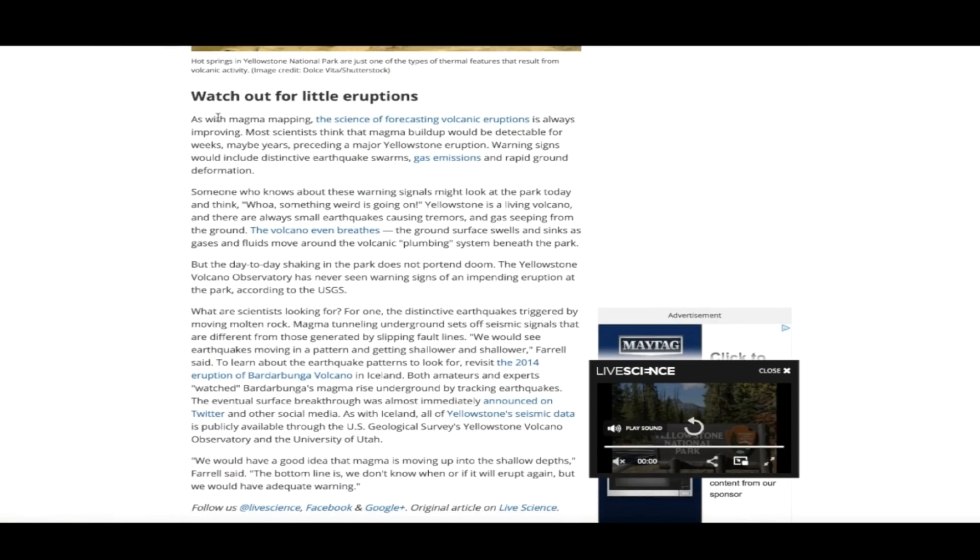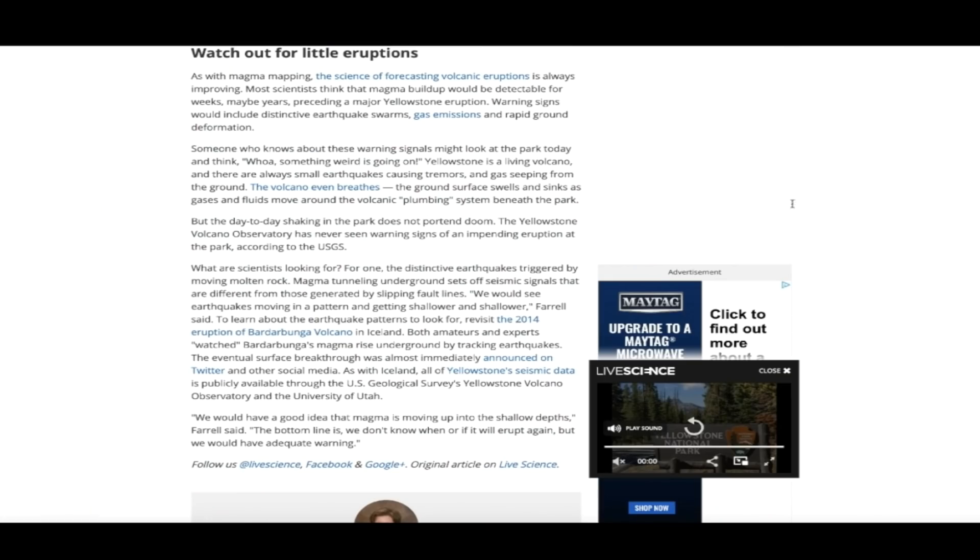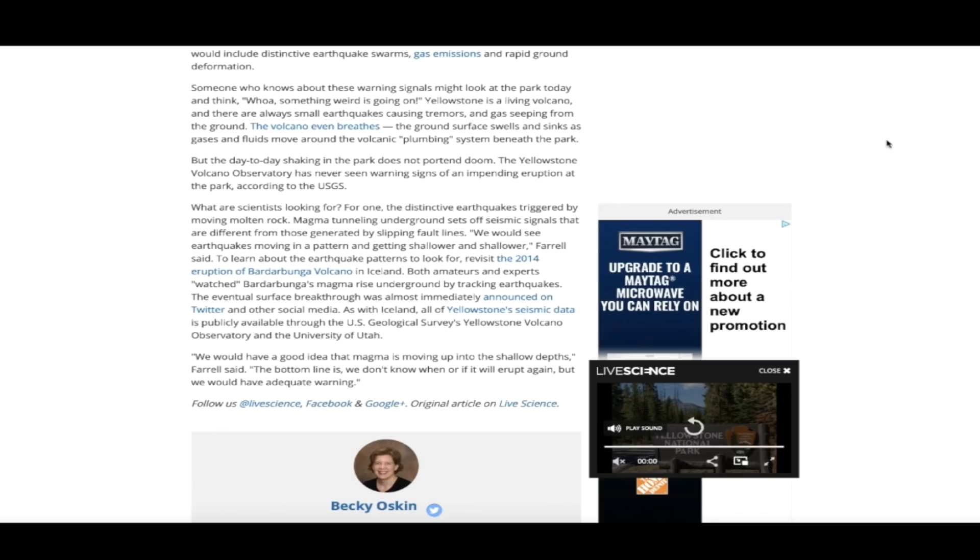Back to the article at LiveScience.com — it says: 'Watch out for little eruptions. The science of forecasting volcanic eruptions is always improving. Most scientists think that magma buildup would be detectable for weeks, maybe years, preceding a major Yellowstone eruption. Warning signs would include distinctive earthquake swarms, gas emissions, and rapid ground deformation. Someone who knows these warning signals might look at the park today and think, whoa, something weird is going on.' Keep in mind this article was written in 2016, and the graphs did not look like this back in 2016.